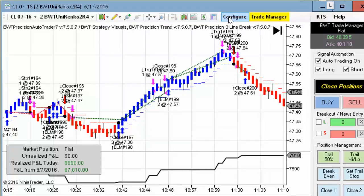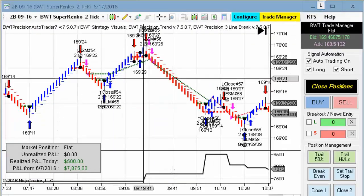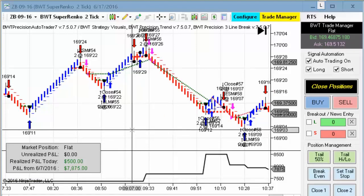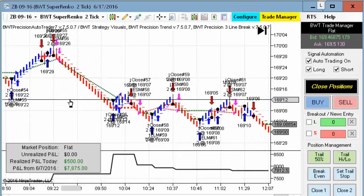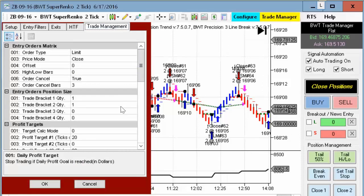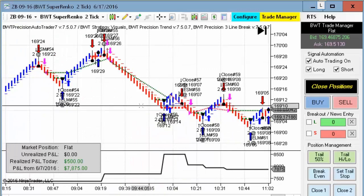Next up is the bonds on the Suparenko 2-tick. This one hit its goal as well and managed to do $500. It had quite a few trades, and because it doesn't have a short profit target, we had some kind of neutral action here, but each one of these trades had a few ticks profit in it — more like five to seven ticks. Our trade management on this chart is only looking for 20 ticks on the first contract. In any case, $500 for the day is not bad.